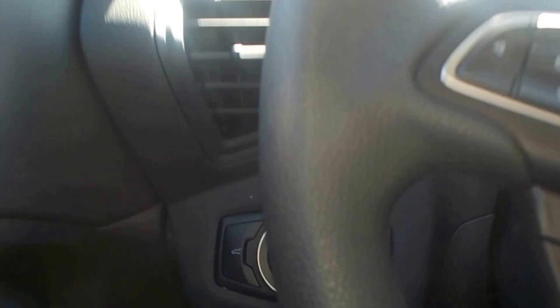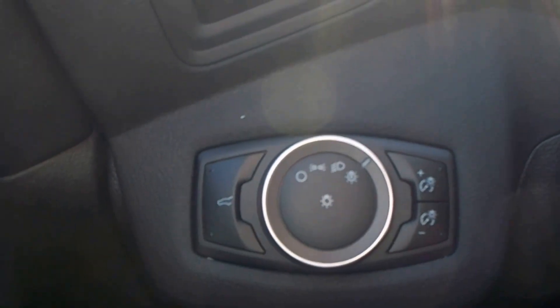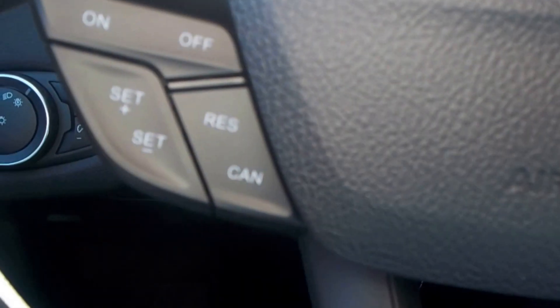So, getting on the inside, it's got power locks, power windows. It's even got automatic headlights, so you never have to worry about turning your lights on when it gets dark. Cruise control.